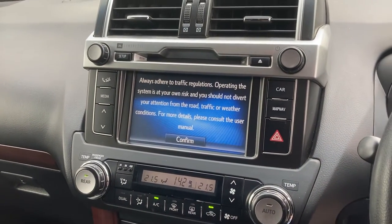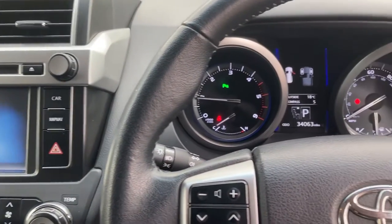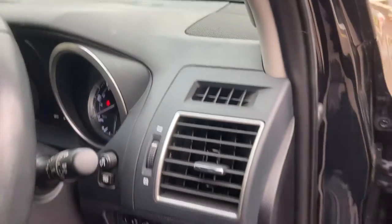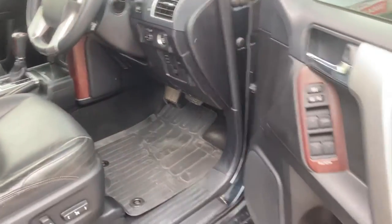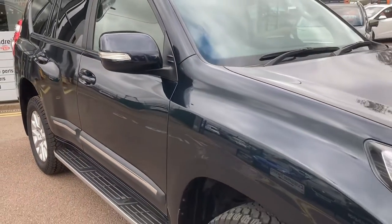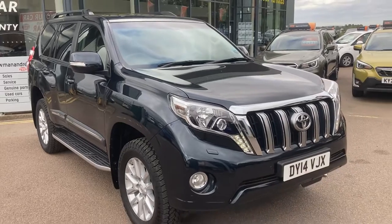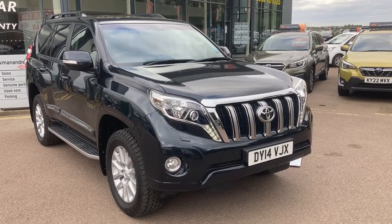If you want a Toyota Land Cruiser, I think I could safely say this is the nicest one available in the country. Don't take our word for it though — come down and have a look. We'll take anything in part exchange, we can organise finance, we can organise delivery anywhere in the UK. Just give us a shout, put us to the test. Look forward to hearing from you soon. Take care.